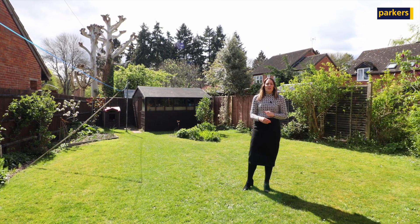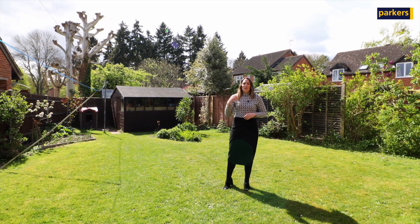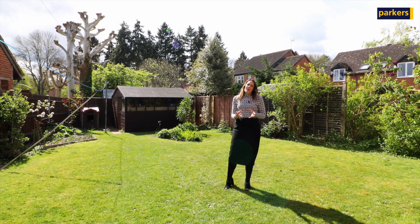Here we are in the garden outside — it's a really beautiful enclosed garden. Due to the property being detached, you have got access fully around the property. The garden is southerly facing, so you do get the all-day sunshine.